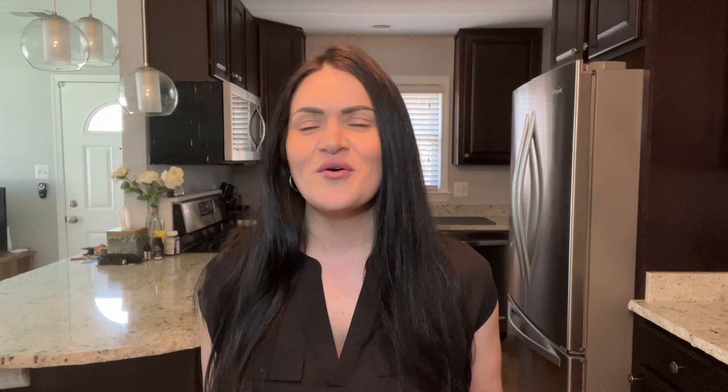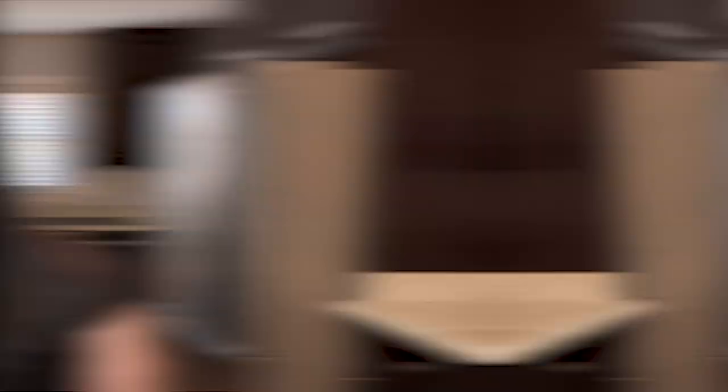If this is your first time on the channel and you want to know everything there is to know about living, eating, sleeping, working, and playing in Northern Virginia, be sure to hit that subscribe button. My name is Amanda, and the team and I get calls every single day from people just like you looking to make their move to Northern Virginia. Whether you're moving in nine days or 90 days, give us a call, shoot us a text, send us an email, or reach out on social — whatever works for you.